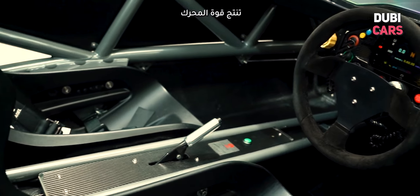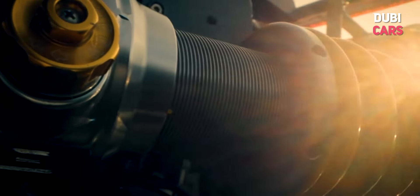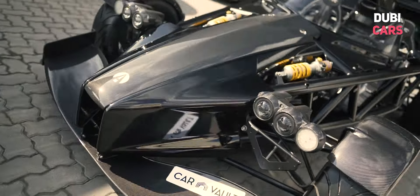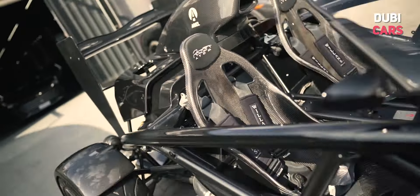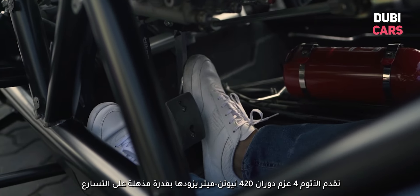This engine is capable of producing a power output of 380 brake horsepower thanks to the Atom 4's upgraded ECU. The Atom 4 also has a torque output of 420 Nm, which gives it an impressive acceleration.